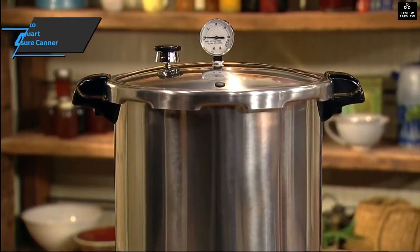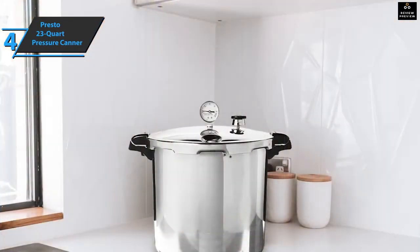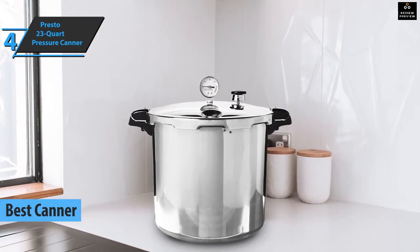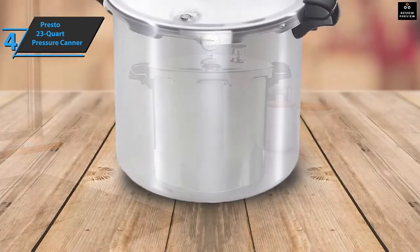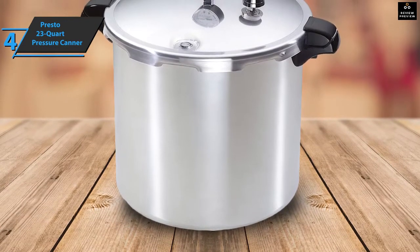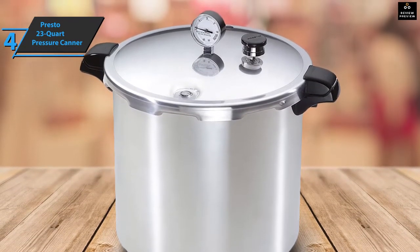The next product is the Presto 23 Quart Pressure Canner, also known as the best canner pressure cooker available on the market in 2022. Some types of foods spoil faster due to microorganisms, such as fruits and vegetables. These foods can be preserved by canning, which helps remove microorganisms and in turn preserves the food. There are pressure containers designed to help with this process.